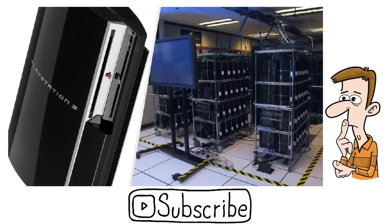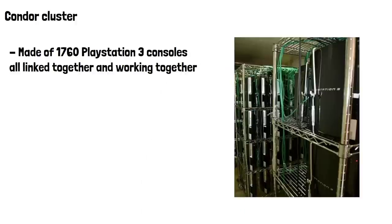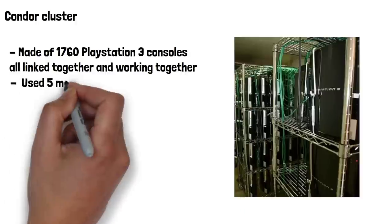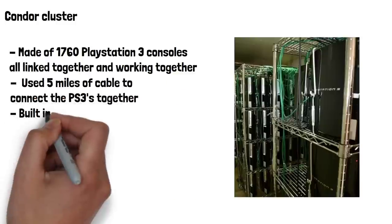Let's have a look at the PS3 supercomputer itself, and then we'll look at what it was used for and why they chose to use PS3s to build it. This PS3 supercomputer was the largest built and was known as the Condor Cluster. It was made of 1,760 PlayStation 3 consoles, all linked together and working together. This photo shows just part of that supercomputer. The computer used an incredible 5 miles of cable to connect the PS3s together and was located in New York.